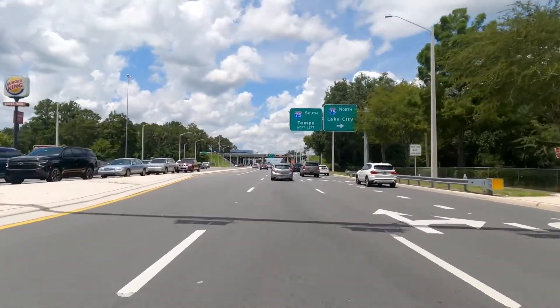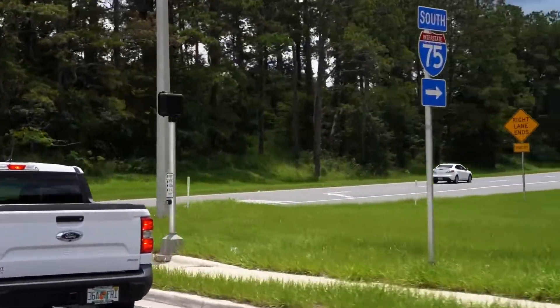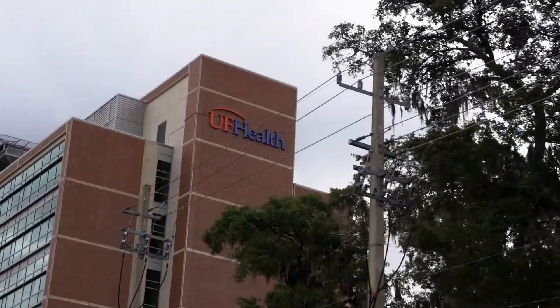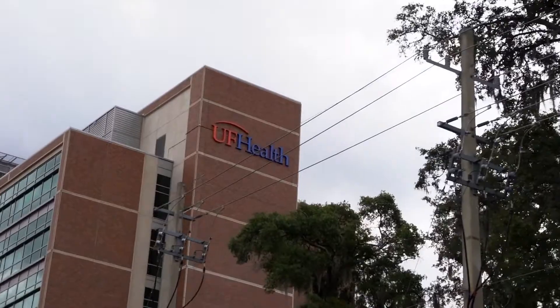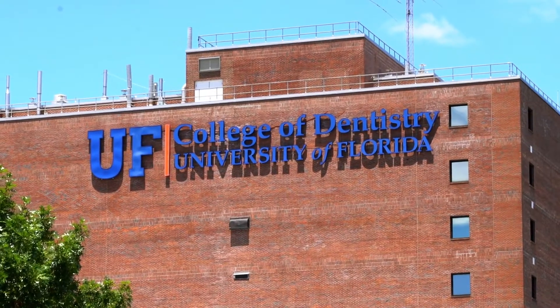Archer Road also has direct access to I-75, making it easy for locals to drop by after work for quick Target trips or to grab a local bite to eat. This is a very attractive area to UF medical professionals with quick access to UF Health, the VA, and UF Dental and Veterinarian schools.